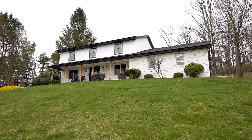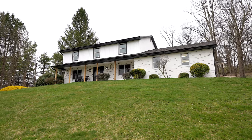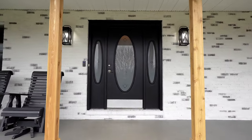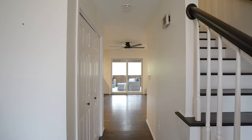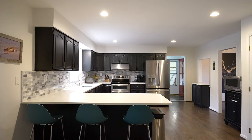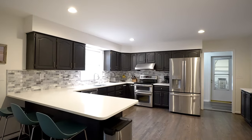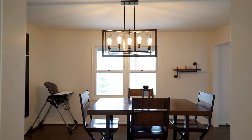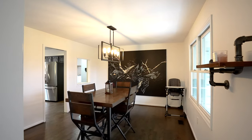As you arrive, you're greeted by an updated exterior with a charming covered front porch setting the tone for the warmth and comfort found within. Recently renovated to offer modern convenience while preserving its timeless charm, from new flooring to the updated kitchen, bathrooms and lighting fixtures, every detail has been thoughtfully curated.